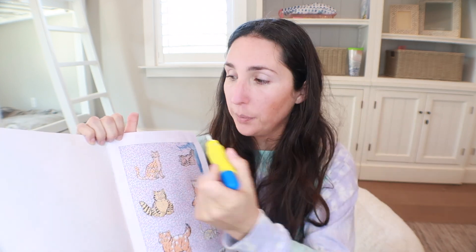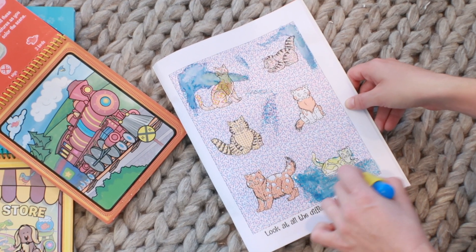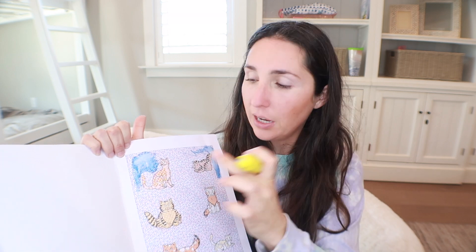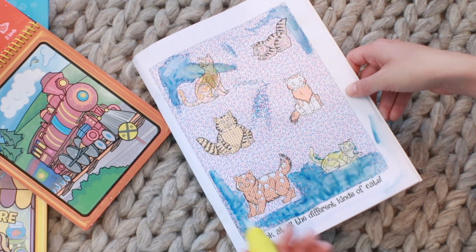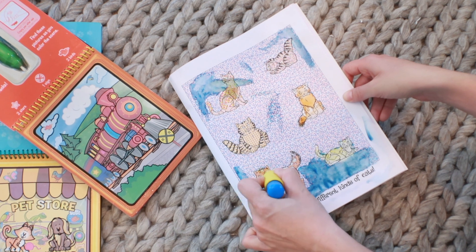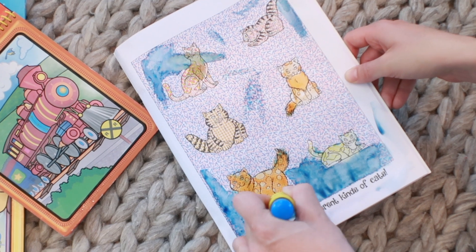For older kids, aside from the Dollar Tree Water Wow dupe, I also like their painting books at Dollar Tree. These work with the water pen too, but it's more like watercolor painting — there's no protective film, so if they brush too hard they can wipe the color right off the page. These are fantastic but a little more of a challenge, because if you don't stay within the lines the colors bleed. It does provide an up-level of challenge, and you can reuse those water pens in the car or use a standard paintbrush otherwise.